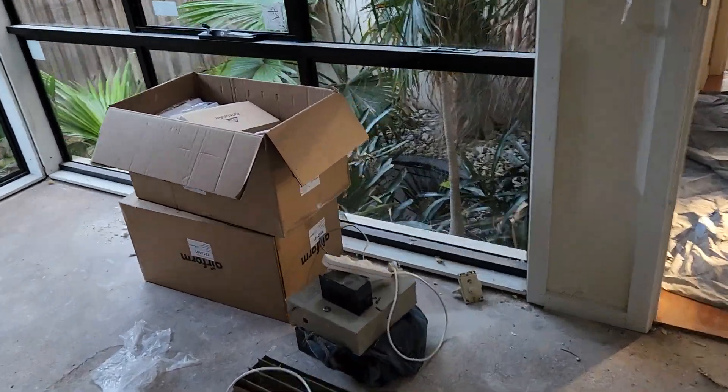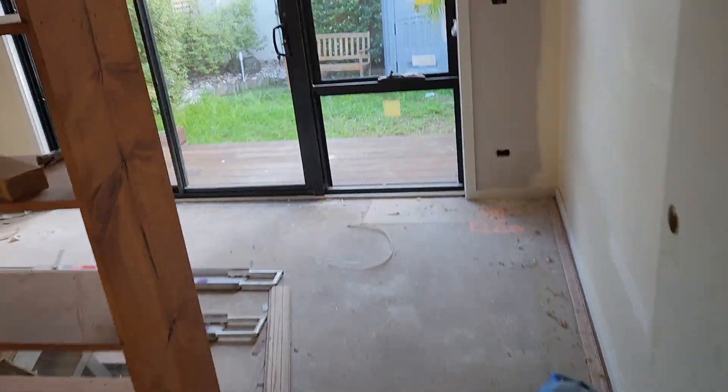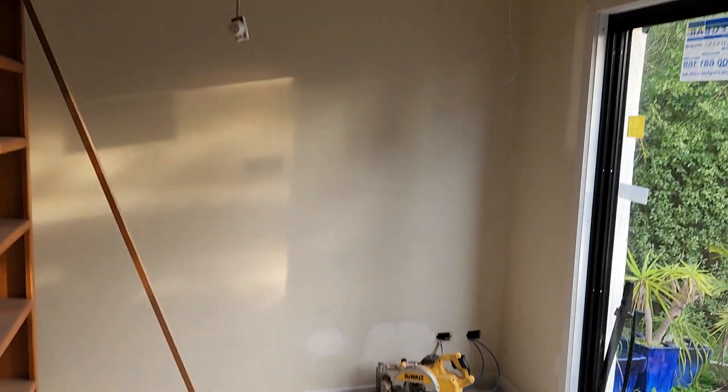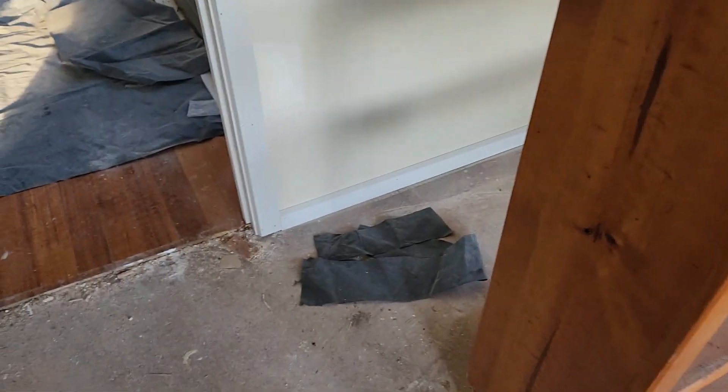Part of the air conditioning stuff is still to be completed. If we go into the front room — obviously again, skirting and architraves are all done, the air conditioning duct's done. All of the electrical has been cut in in this room as well. I think that's about it.